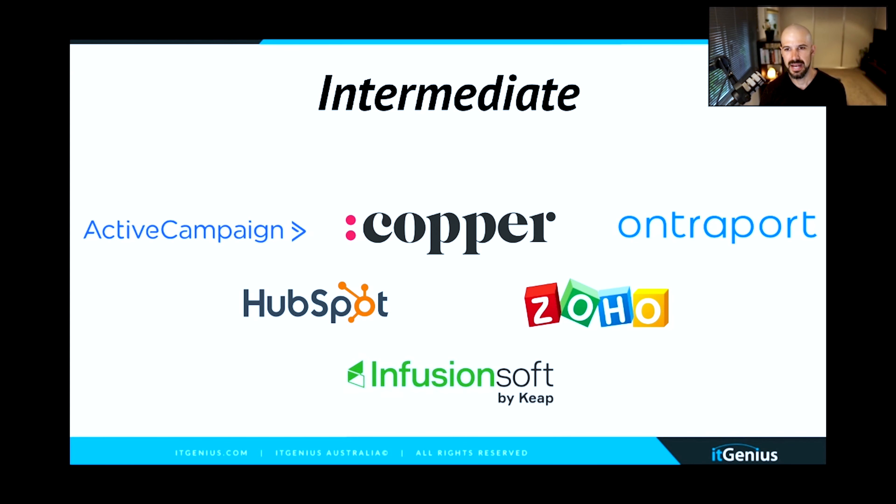Next we have the intermediate tier — solutions that don't just do one function but multiple functions. They might do workflow or pipeline management plus email marketing. In the case of Zoho, you have email marketing and other productivity services, plus the ability to build apps on the Zoho platform for workflow management. Infusionsoft will do lots of emails but also checkouts and online sales. ActiveCampaign does pipeline management and emails. HubSpot does landing pages, checkouts, and plenty more as well.